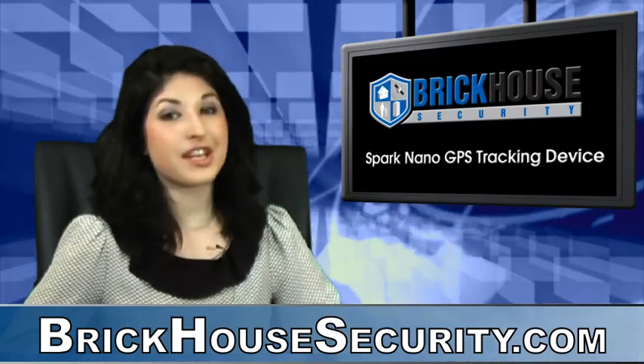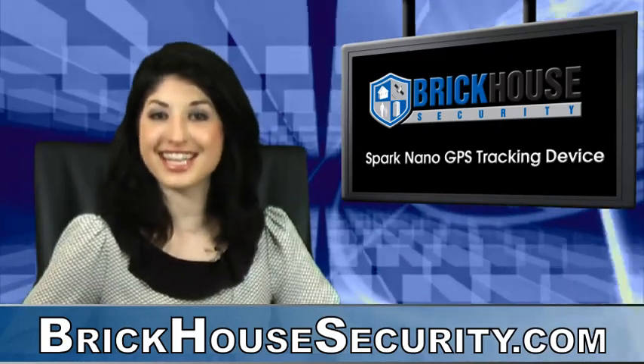This has been Gina Mobilio with another BrickHouse Security product demonstration. See you next time!